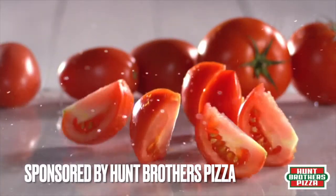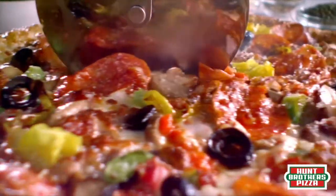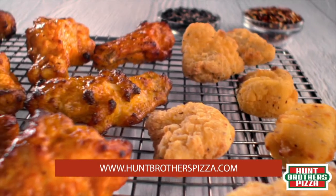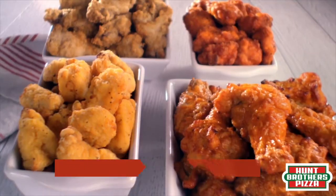Hunt Brothers Pizza represents a legacy of pizza in the convenience store industry. We are able to offer the best pizza value in town at over 7,800 locations across 30 states, ensuring you're never far from one of our store partners, whether at home or on the road.